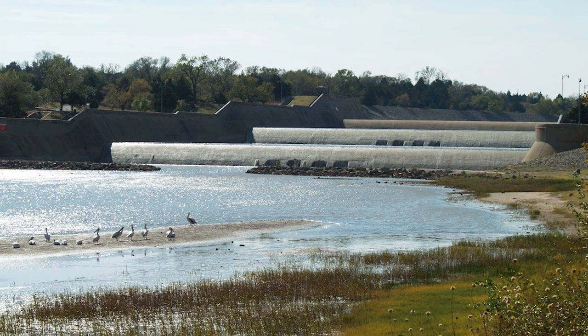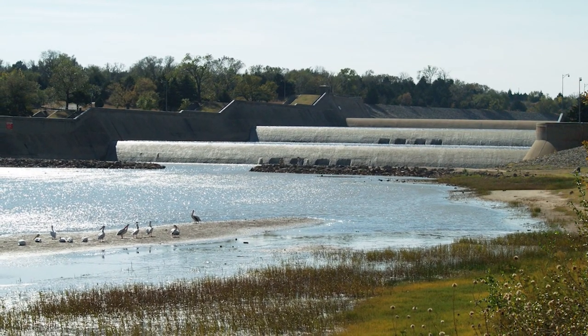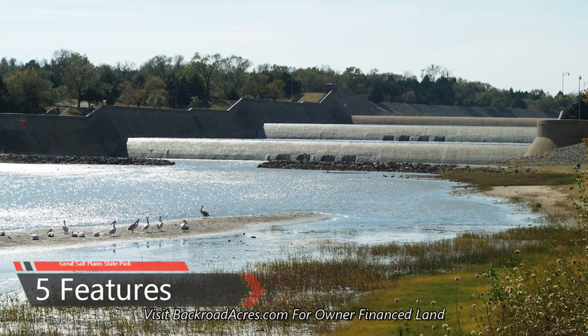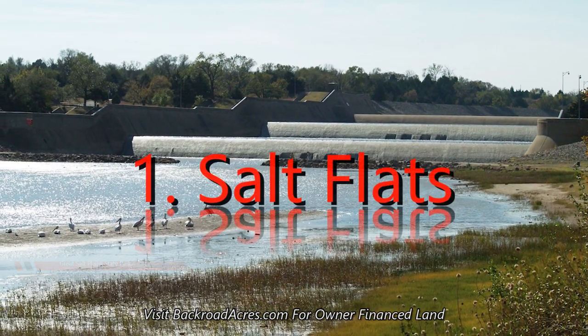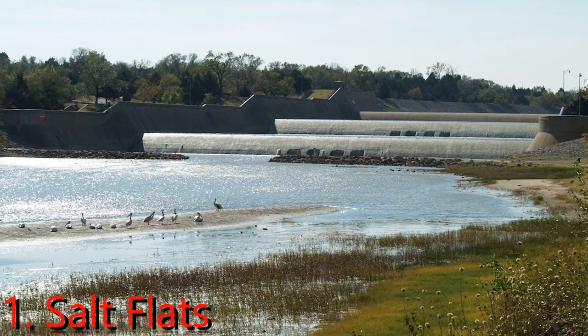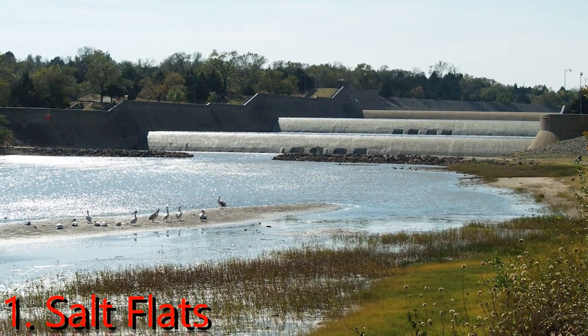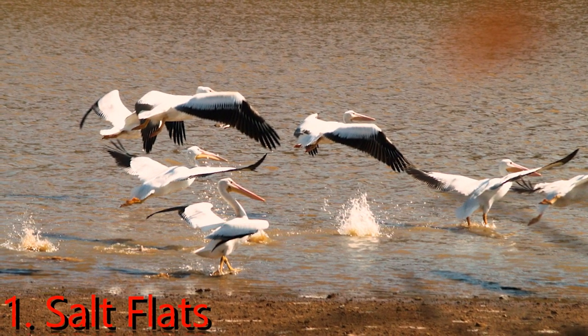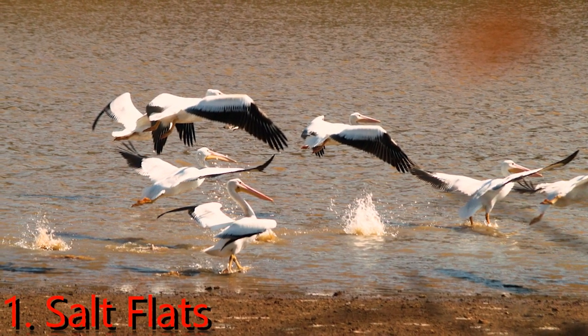There are a number of aspects that make the park a must-visit destination, but these five features are what stand out the most to its visitors. First, the Salt Flats: the park holds vast salt flats which cover over 11,000 acres of land. All visitors can walk on the plains that stretch as far as the naked eye can see.